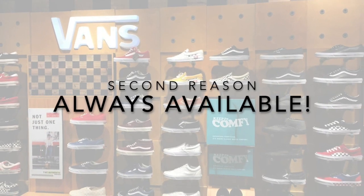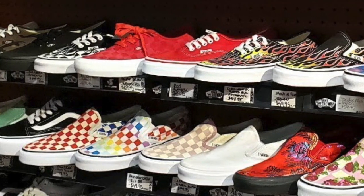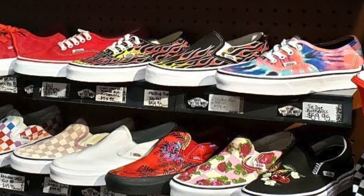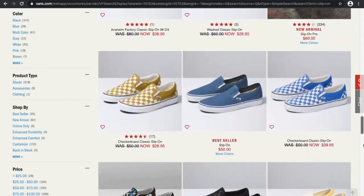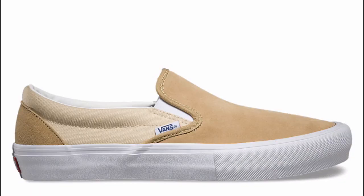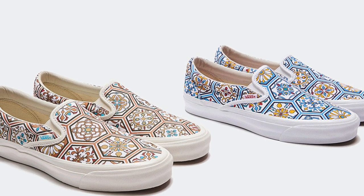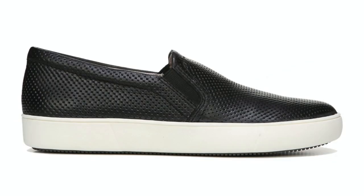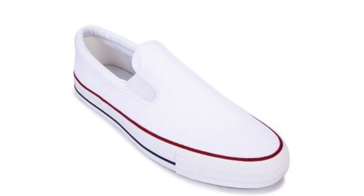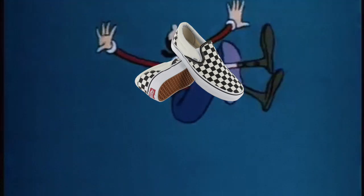Another reason to cop a pair is its availability. One thing to love about the classic slip-ons is how easily available they are — whether you're shopping at the mall or online, you can certainly find a pair anywhere. Coming in different variants, you're sure to get the perfect style year-round or simply catch up with the latest trends and collabs. The slip-on is also the most commonly reinterpreted style by other brands, so we can rest easy knowing our classic Vans slip-ons will not be falling off anytime soon.